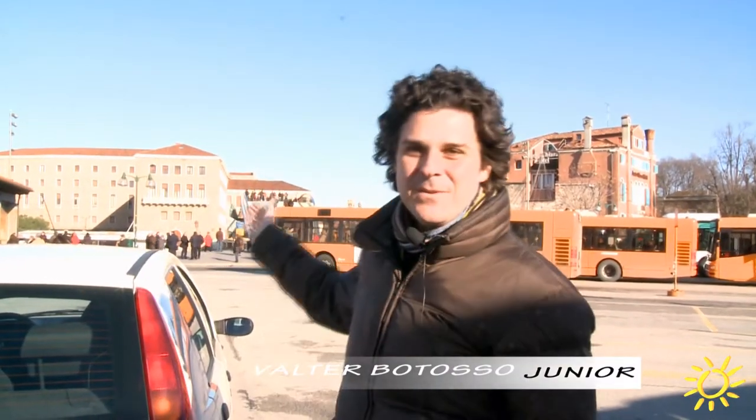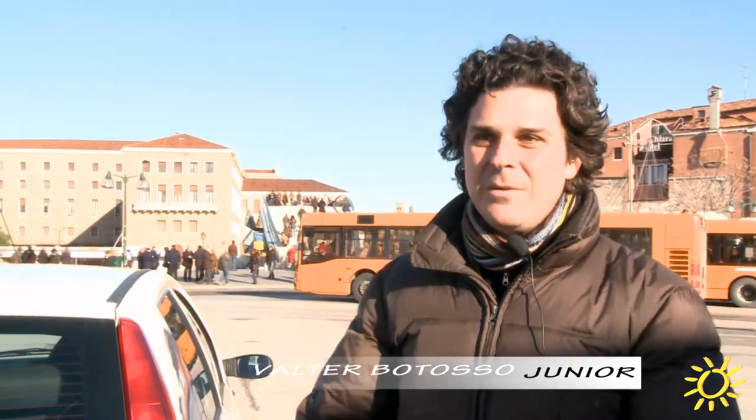Hi, we're about to begin a little tour of this beautiful city called Venice. Right now we are at Piazza di Roma, which is the basic center of the automobile. It's an automobile terminal and the center of all the public transportation lines.